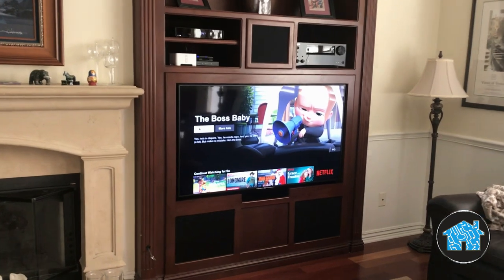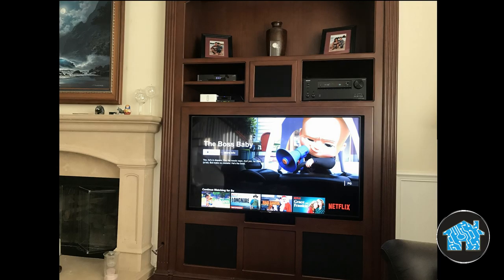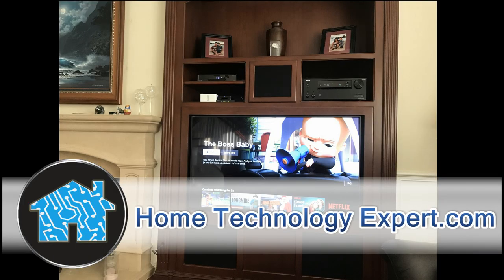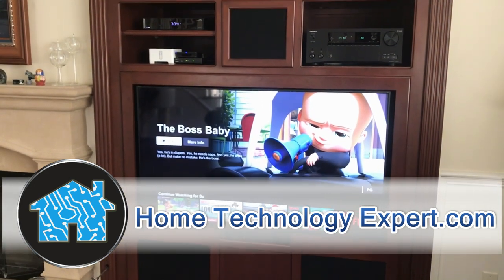Notice how the gaps around the TV are camouflaged with that black backing. If you would like more information or would like to schedule an in-home consultation, please visit our website at hometechnologyexpert.com. Thank you for watching.